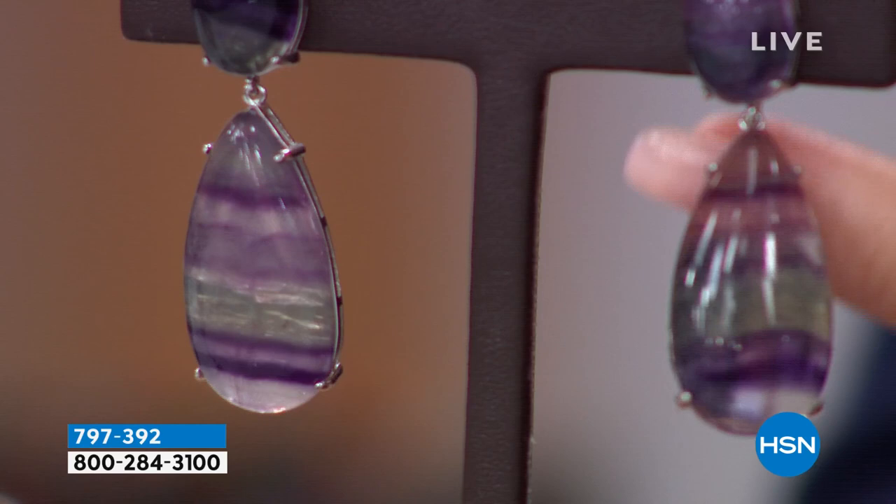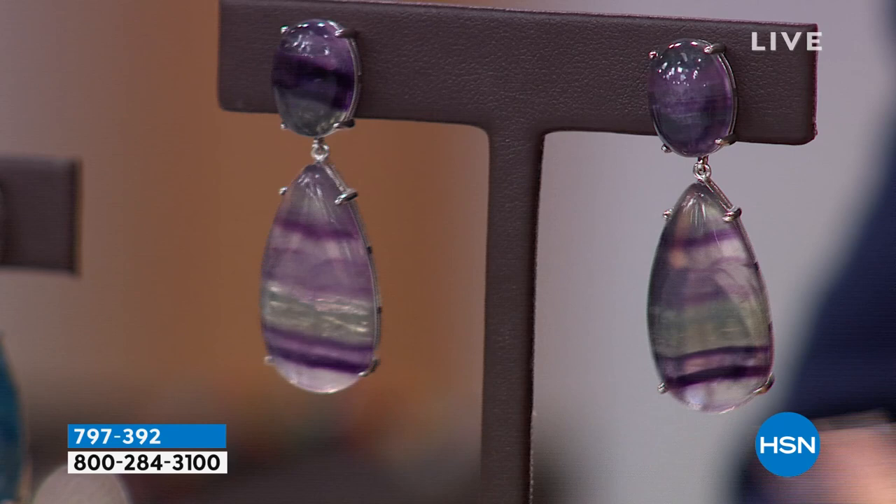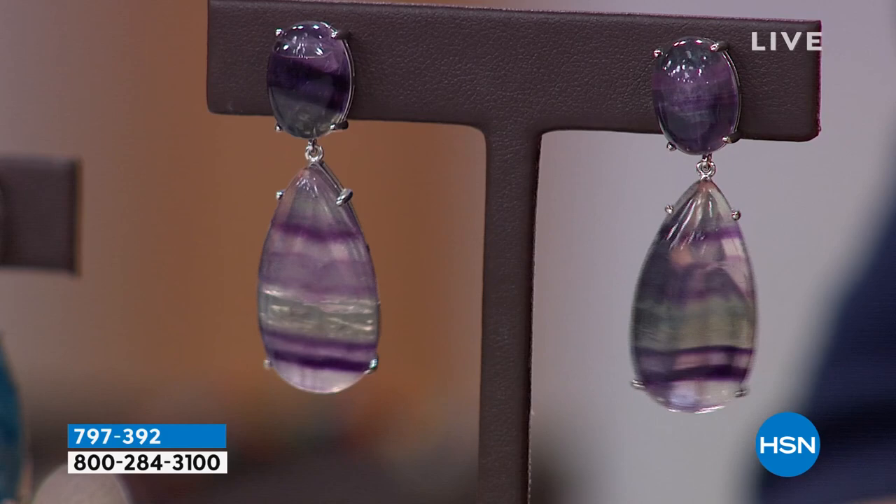Right out of the gate, we have three choices. This is the most beautiful earring — this is exactly what we go to Tucson for. This stone is called rainbow fluorite. Rainbow fluorite has all this gorgeous color — purples, shades of green. It's natural, it's beautiful. This is from Madagascar, and it is magnificent.